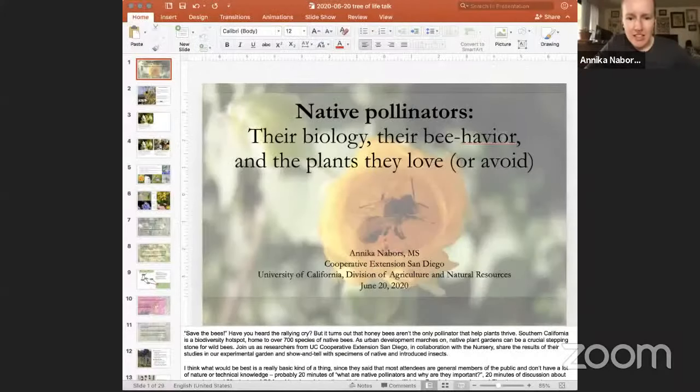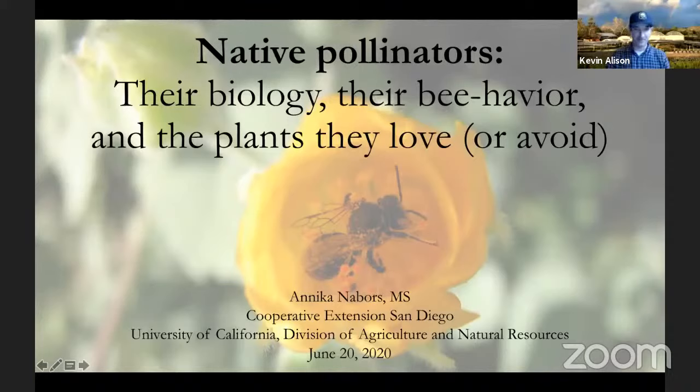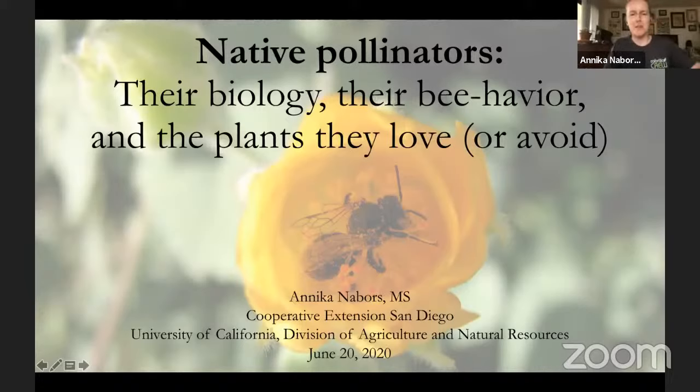Thank you everyone for your patience — this is the first Zoom live webinar I've done. This talk is going to be about native pollinators, their biology, their behavior, and the plants that they love or avoid.